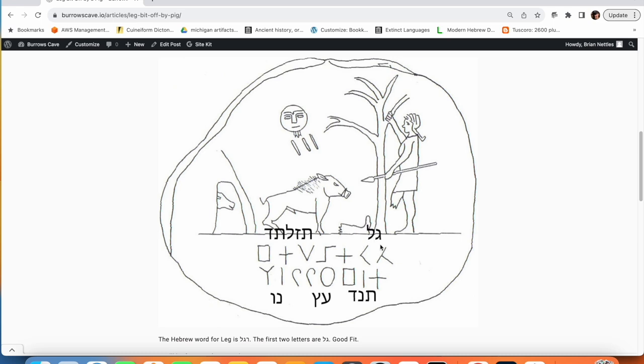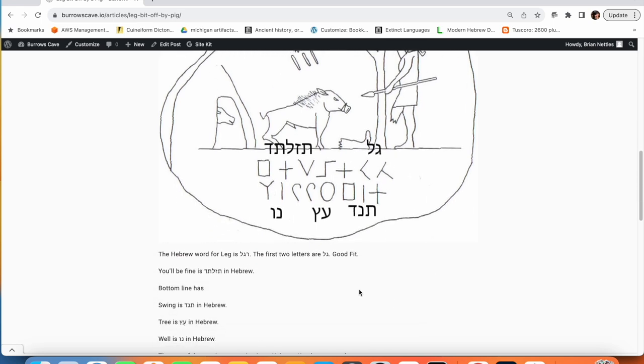So let's talk about the translations of the things that I just transliterated. The Hebrew word for leg is Resh, Gimel, Lamed. But we have Gimel, Lamed — so we're missing the Resh, but we got the last two letters of the word leg. So I'm going to say that's a decent fit.